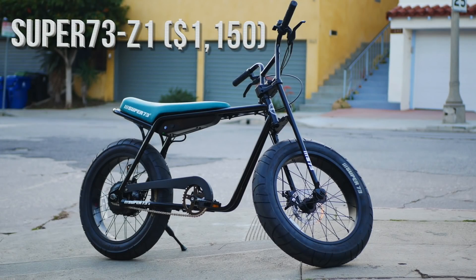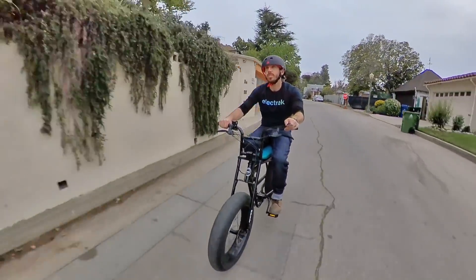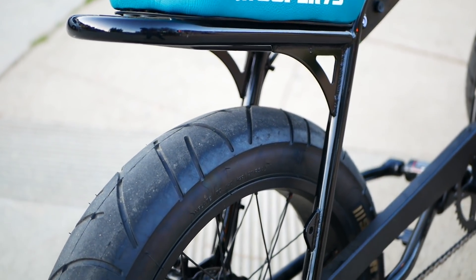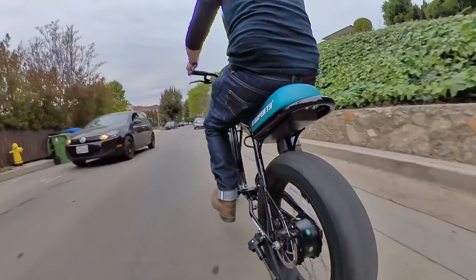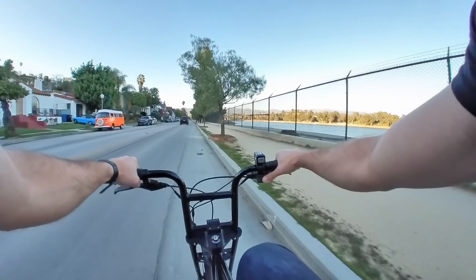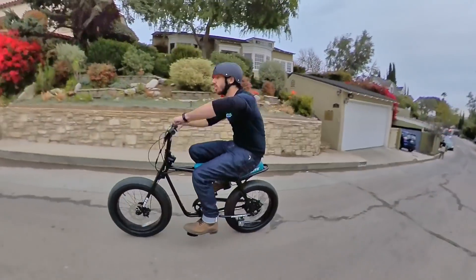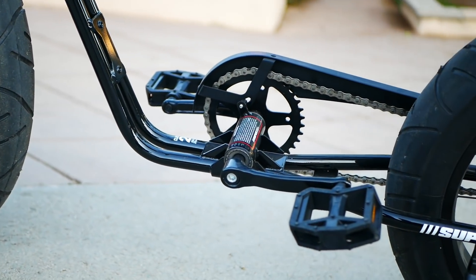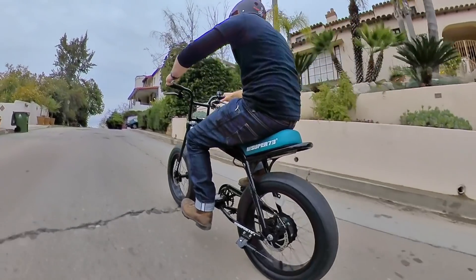Next up, we have the Super 73 Z1 moped-style electric bike for $1,150. Mini bike, moped, e-bike — whatever you want to call it, there's no denying that Super 73 bikes get some serious style points. While most of Super 73's bikes cost $2,000 or more, the Super 73 Z1 is priced at just $1,150. For that price, you're getting a 500W nominal motor with a peak output of 1,000W, a 420Wh battery, a range of 20 miles or 32 kilometers, and a top speed of 20 miles per hour. The Super 73 Z1 is not the best e-bike for pedaling — it's downright awkward to pedal — but most people will use this bike like a moped anyway. With a hand throttle and laid-back ride geometry, it's a great e-bike for cruising around town, and those wide street tires make quick work of carving through turns. While I would have loved to see a removable battery, it otherwise checks most of my boxes, and it's hard to find a cooler looking e-bike at a price your stimulus check can cover.